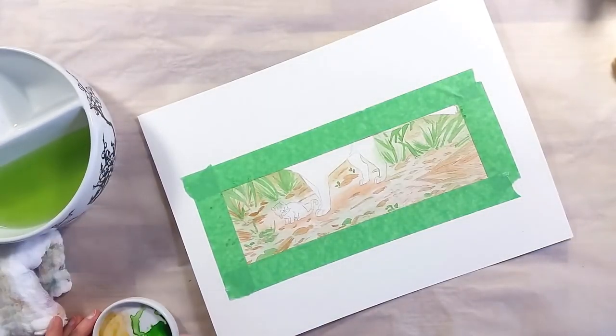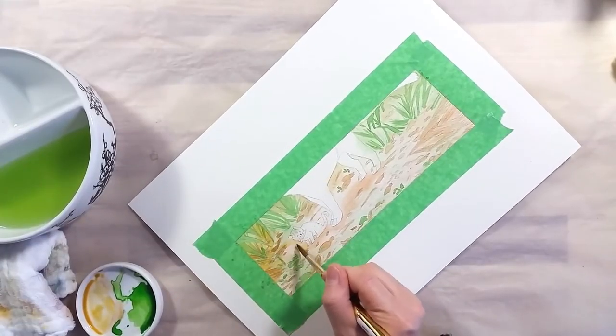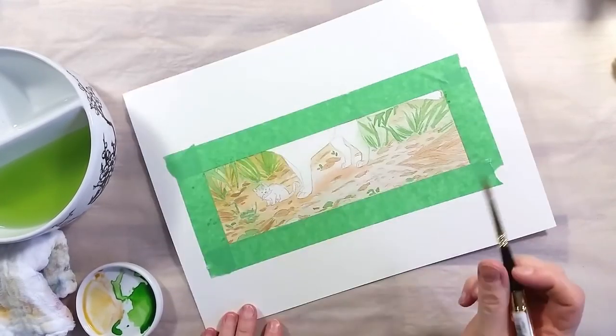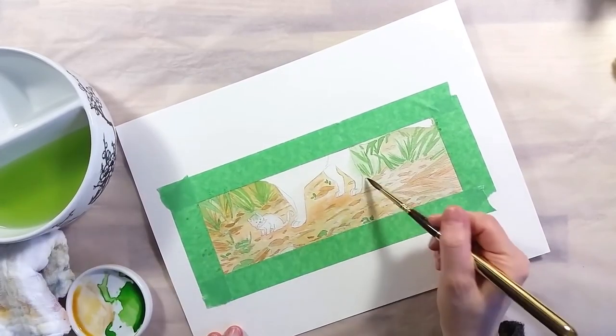As this month's theme was tropical rainforests, I sought to find a feline that lives in said forests. I ended up choosing the Jaguarundi, an animal I had never heard of before.